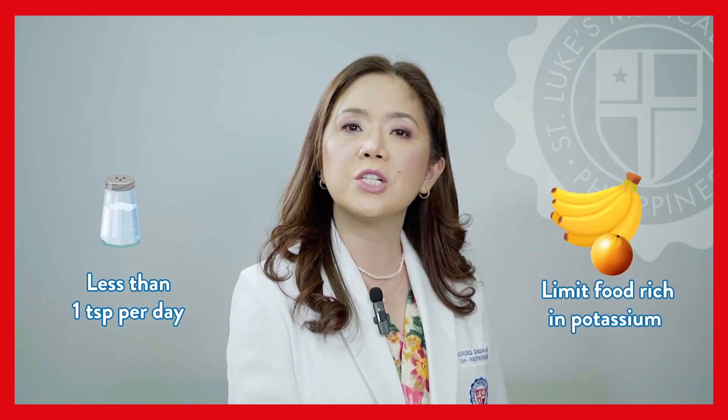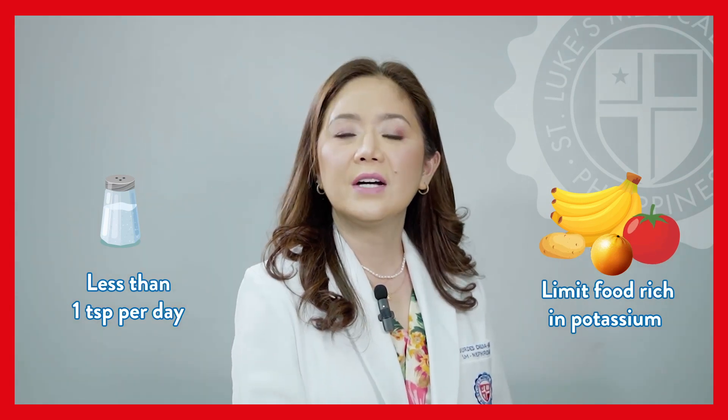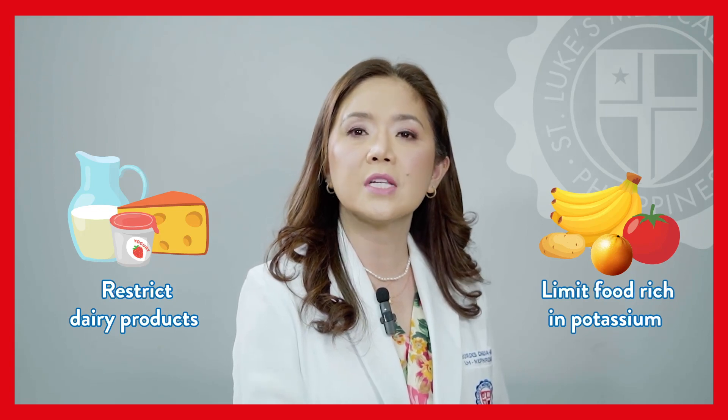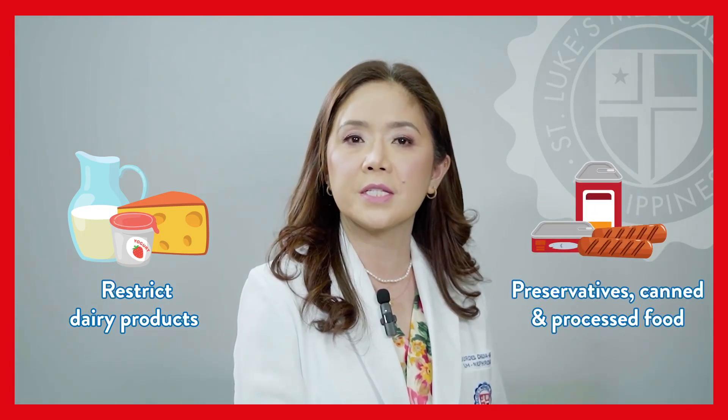oranges, and vegetables such as tomatoes and potatoes. Restrict dairy products as they are rich in phosphorus, as well as preservatives found in canned and processed food.